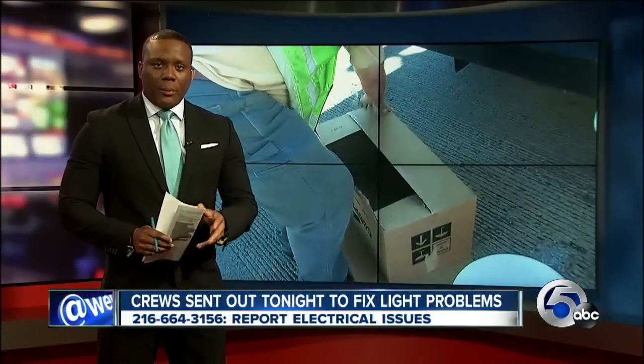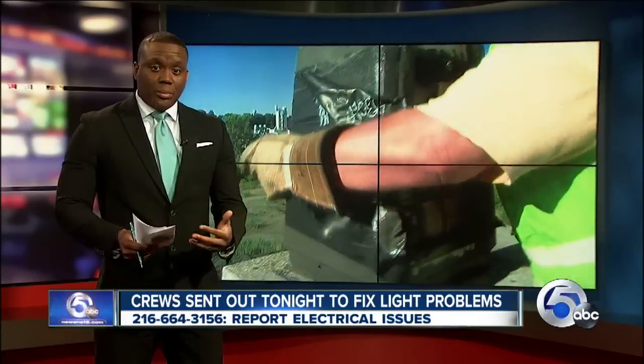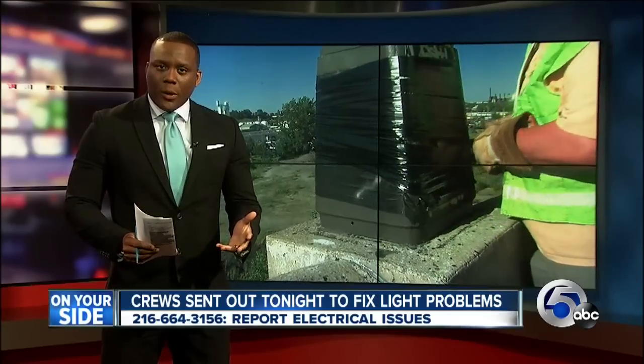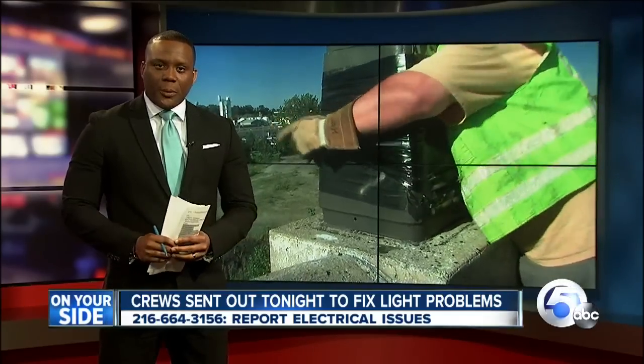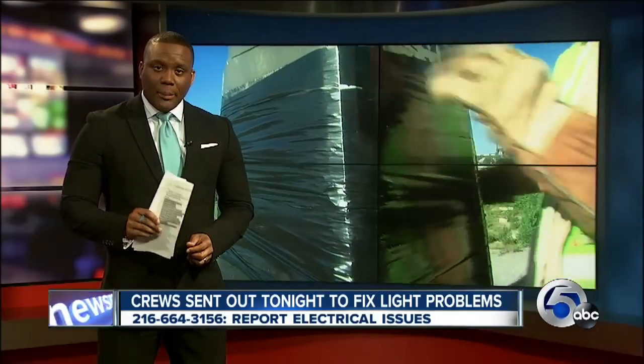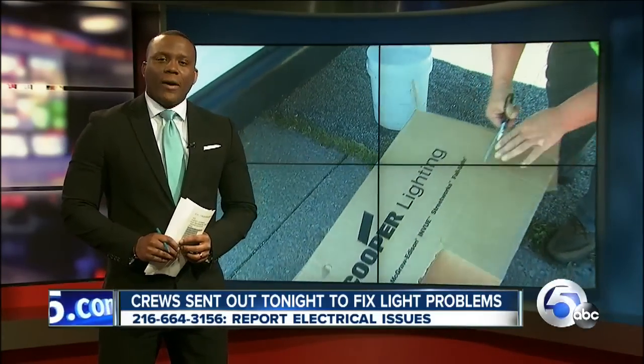Meantime, after contacting the Department of Utilities, our cameras caught crews addressing the issues we brought to them — like this right here, with more tape and cardboard. The department stresses no one should ever touch exposed lines, and you should report missing plates and exposed wires immediately. Here's the number: 216-666-4315-6.